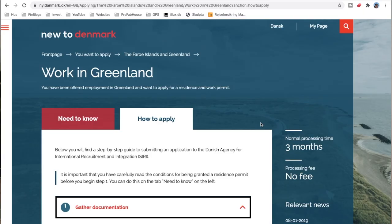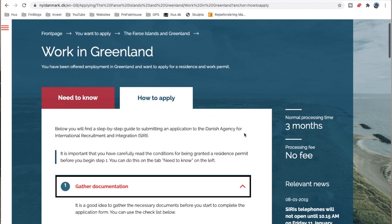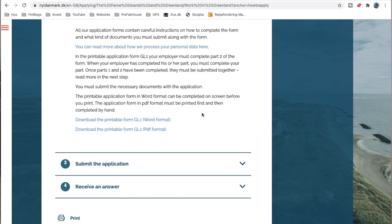For all non-Nordic people wanting to call Greenland home and work here, you do have to get a residence permit. I've linked the information below for how and what you need to fill out. You will need to fill out the application document linked below, a job contract no more than 30 days old, a copy of your education documents, copies of all pages in your passport, and for certain jobs like healthcare ones, you also need a Danish or Greenlandic authorization and documentation that you've received it.